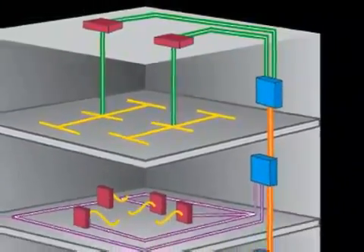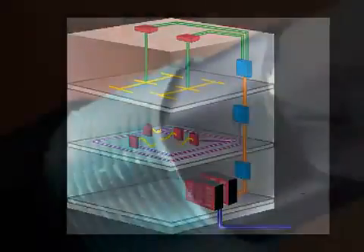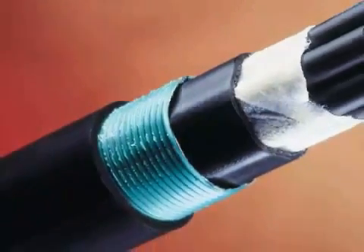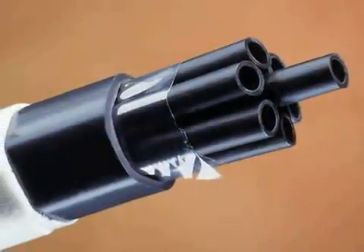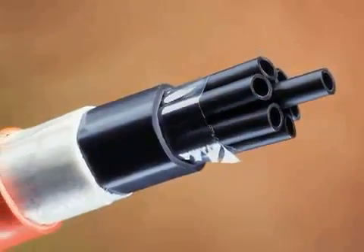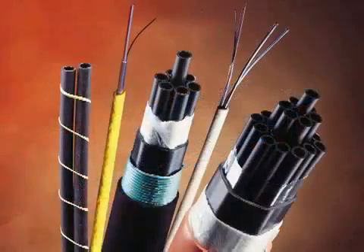The tube cable is especially designed for outside plant or indoor applications. Options include a wide variety of aerial, armored, and dielectric cable designs for the outside plant. For indoor applications, numerous options range from general purpose to riser or plenum rated tube cables, all of which make turns easily and can be installed simply in existing conduit.